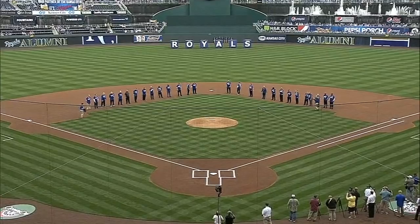The Royals playing their first home game of 2013, hosting the Minnesota Twins. The 40th anniversary of recently renovated Kauffman Stadium, with Hall of Famer George Brett on hand.